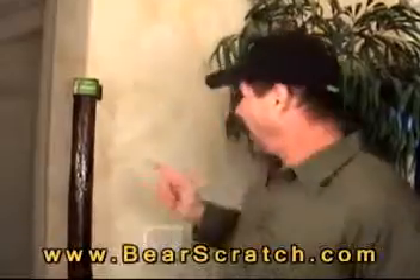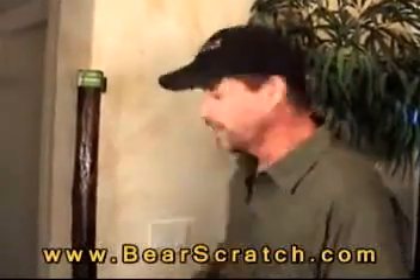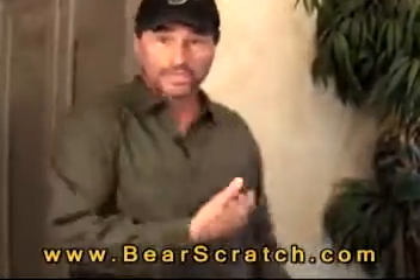Can't find your back scratcher? Well, there it is right there — that's Bear Scratch. It's right here. Bear Scratch — you can't lose it.